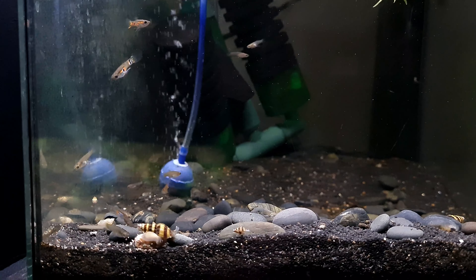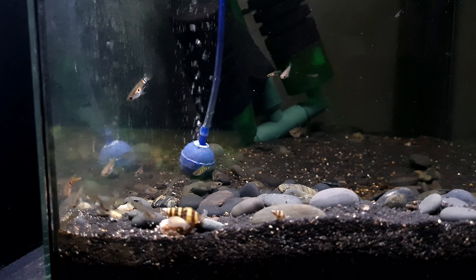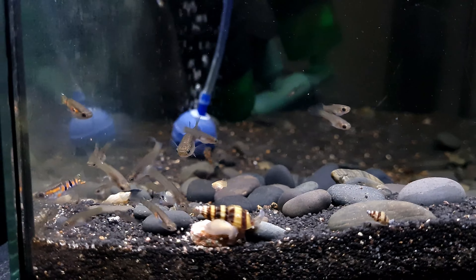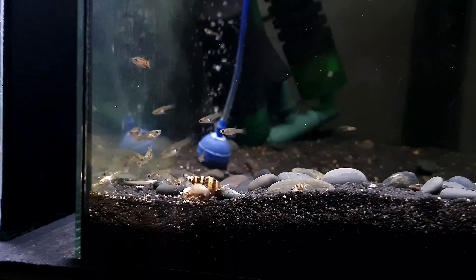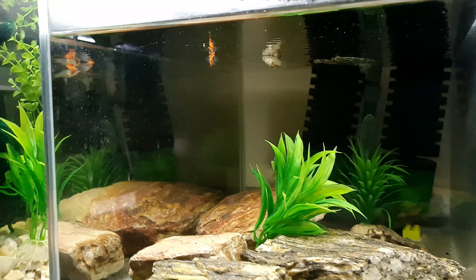They did get a couple of bad comments — someone said they wanted a grey guppy — but to me I don't think they're grey. Obviously the females are, but that's the same with pretty much every guppy unless it's blonde. Anyway, moving on.